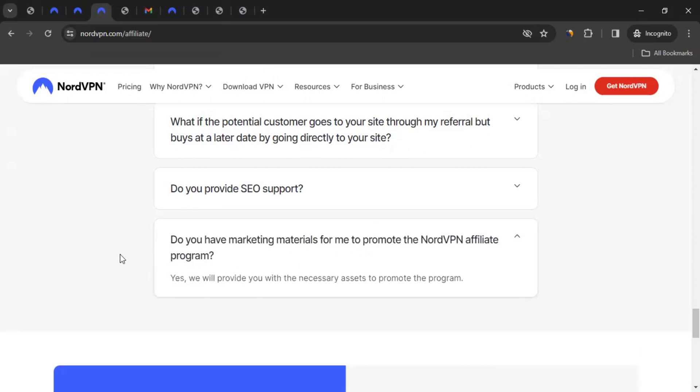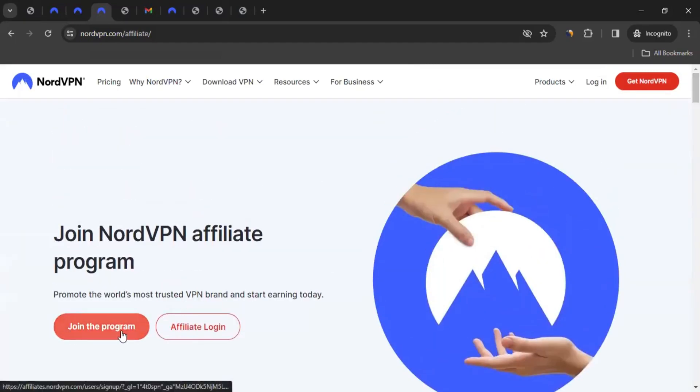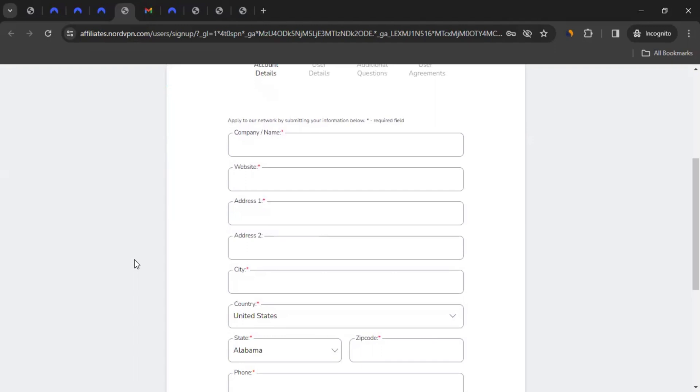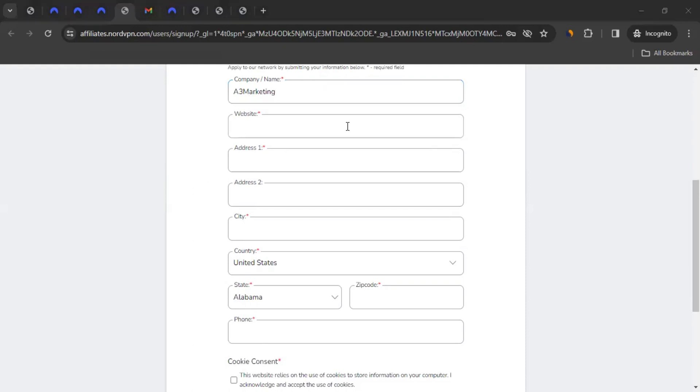So let's talk about joining the affiliate program. You scroll to the button and click on 'Join the Program.' It will take you to the affiliate registration page where you enter your information — ensure it is accurate. You can give a company name; if you don't have a company, maybe you have a blog or a social media account or YouTube channel, just give that name. In the website field, wherever you plan to promote them, write that address. Then you can give your address, city, country, region, zip code, and phone number.